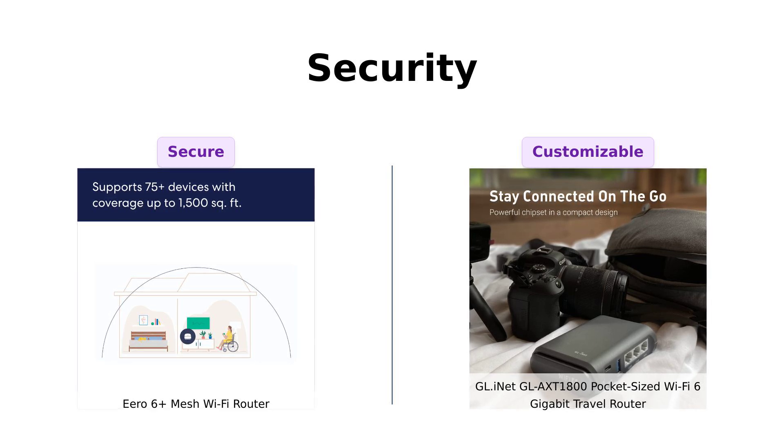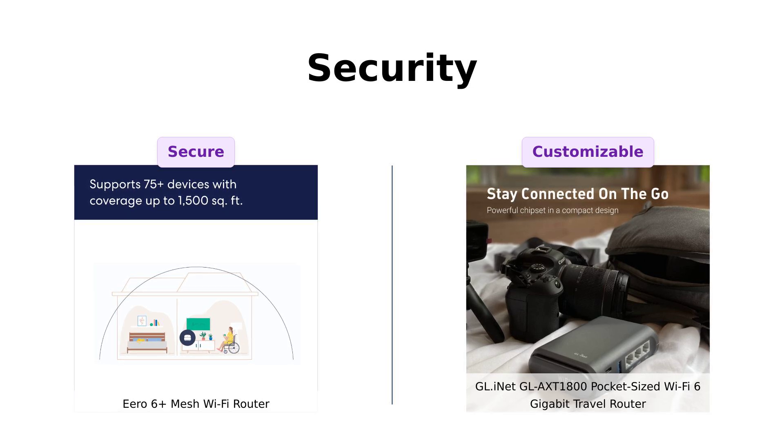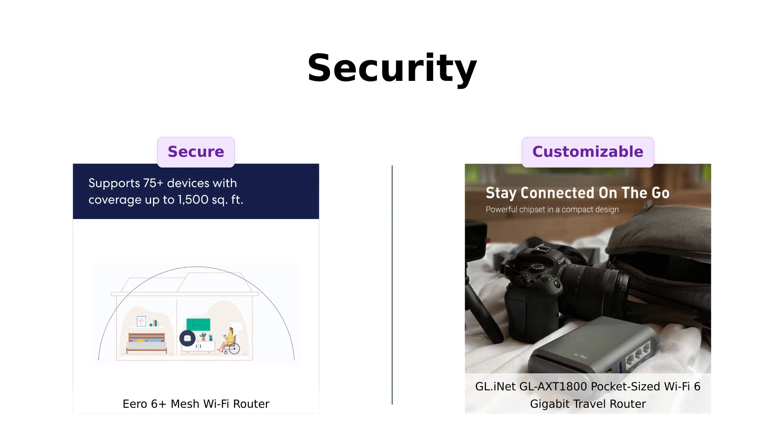If you want a simple yet secure experience, go with Eero. For a more customizable security setup, GL-INET is the way to go.